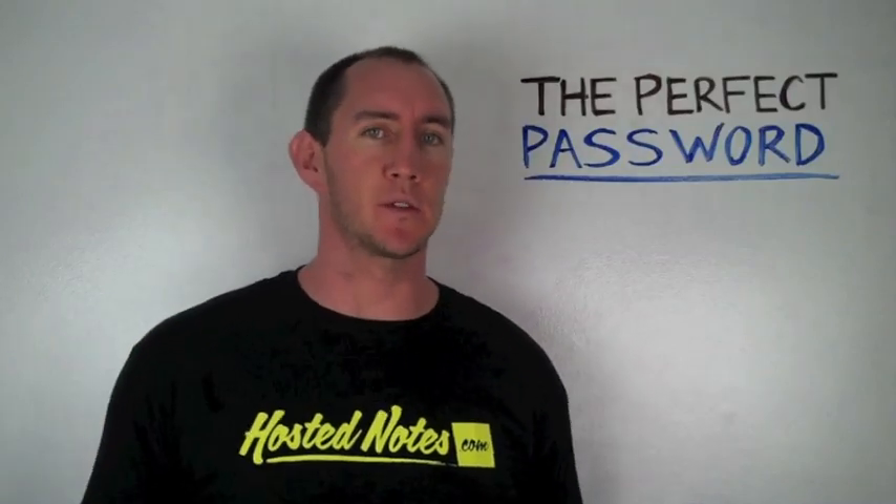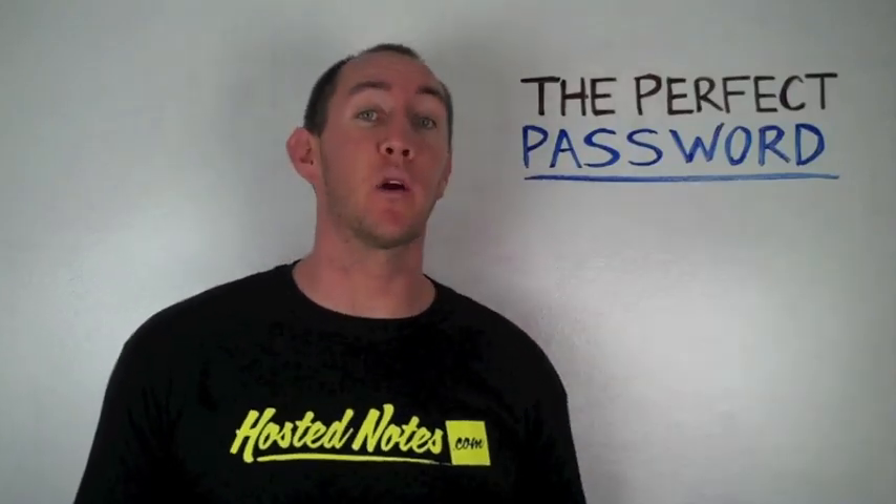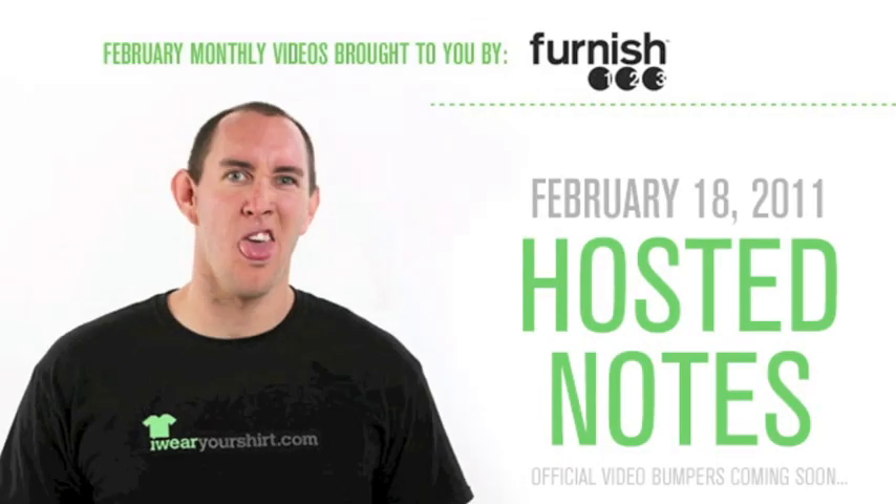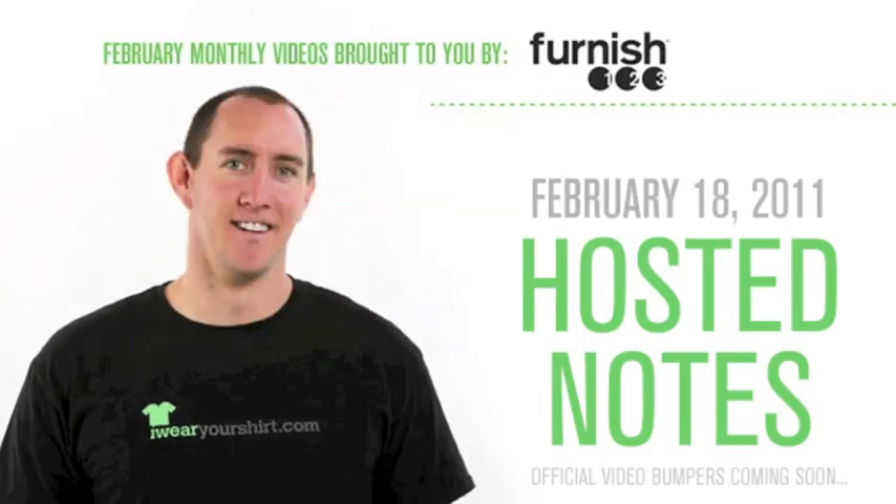The shirt of the day today is for HostedNotes, and we're going to talk about creating the perfect password. Furnished123 has exciting dinette sets — so exciting you're going to want to sit at them and eat them.